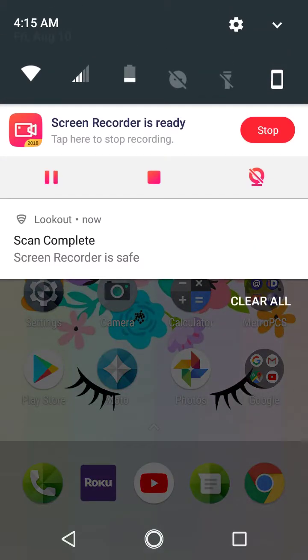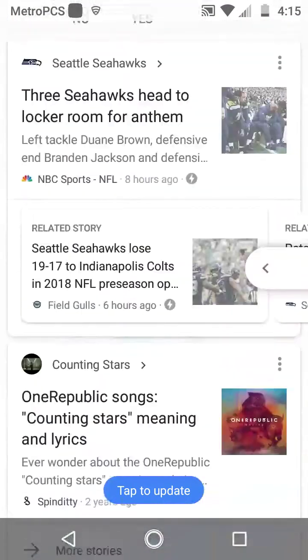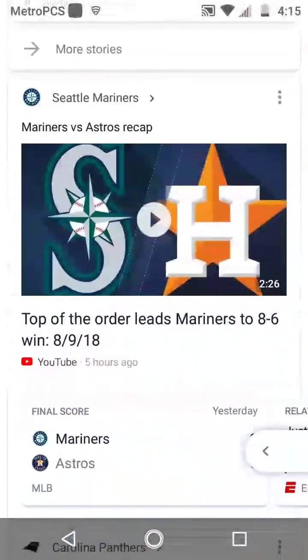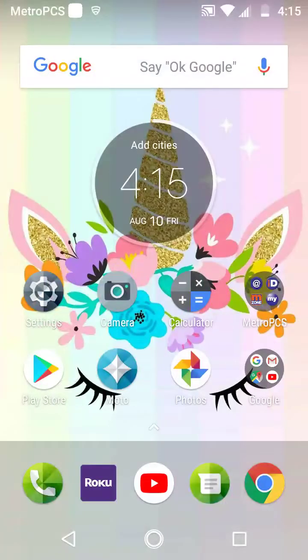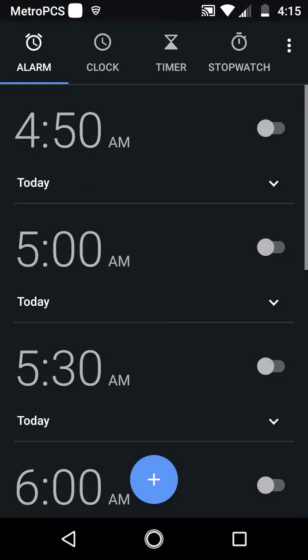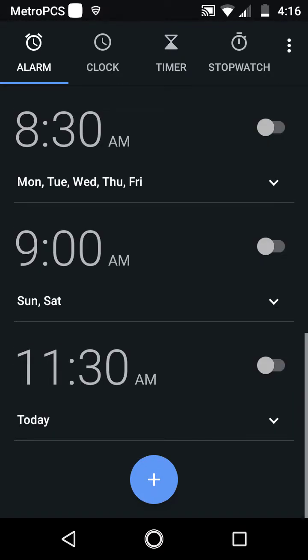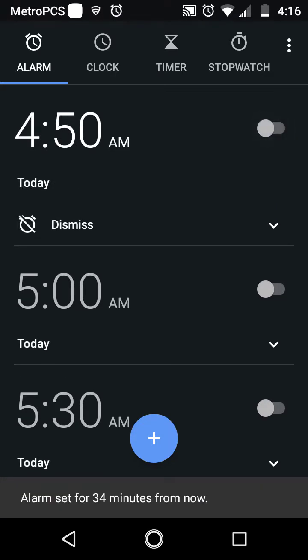Okay, it is recording. So first when you swipe over here I just have these little notifications — they're just news notifications and stuff. And then you swipe over, I really don't have a lot on my phone. Over here at the top right is the clock, and those are my alarms that I have set — well, they're not set right now.